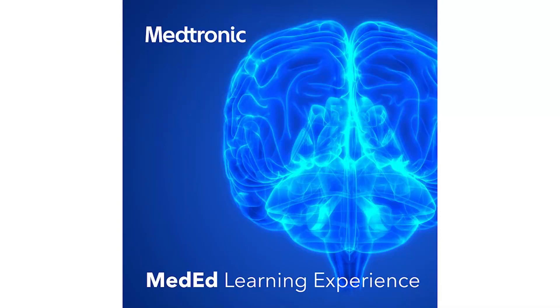Medtronic technology has impacted more than 72 million people in the last year, equating to two people every second. Harnessing the power of technology to take health care further, each technology has unique benefits designed to serve patients. The goal of this program is to get closer to the patient and to delve into the challenges and impact each technology has in practice. This is the Medtronic MedEd Learning Experience.